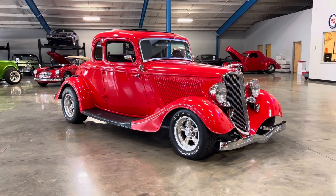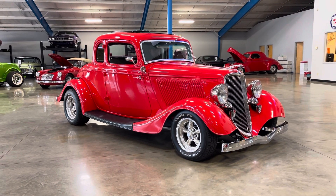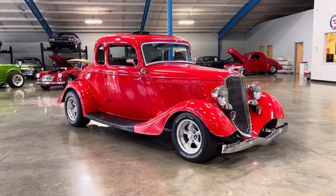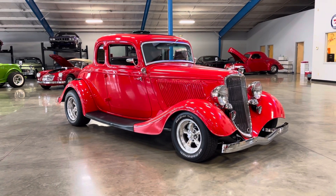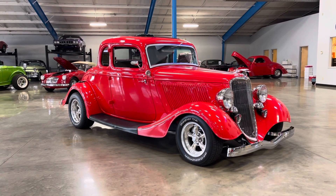Go ahead and fire up, Jay. This awesome car is powered by a ZZ4 crate engine with a 350 automatic transmission. As you can hear, it has a nice, smooth idle.